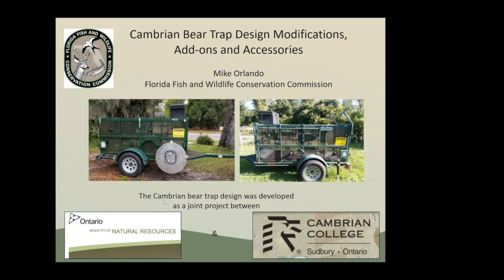It's a very interesting topic. I'm super excited to talk about our bear traps. We've been using Cambrian-style traps since 2009. It's very rare that we're actually using culvert traps anymore. If you guys aren't familiar with these Cambrian-style traps, they were developed out of a Cambrian College and Ontario Ministry of Natural Resources joint project.